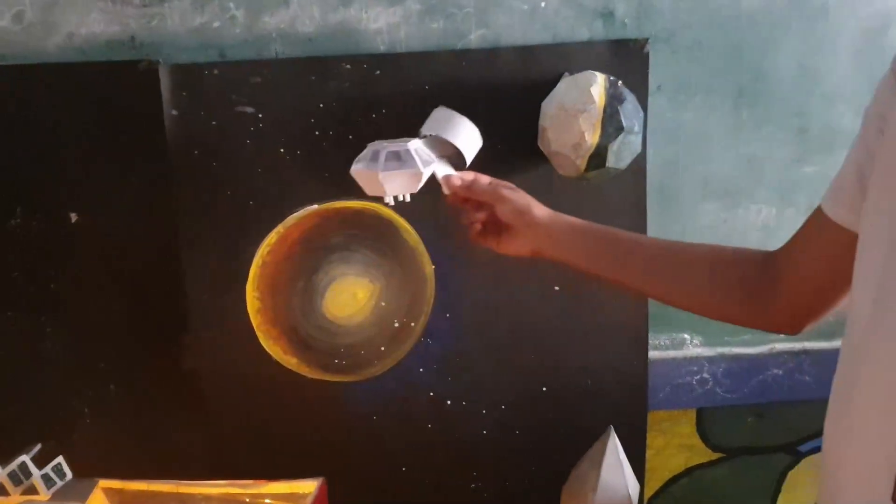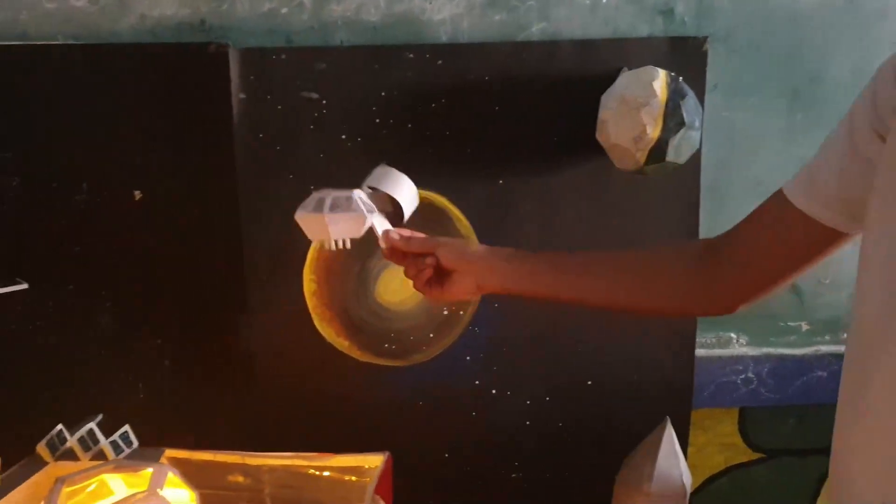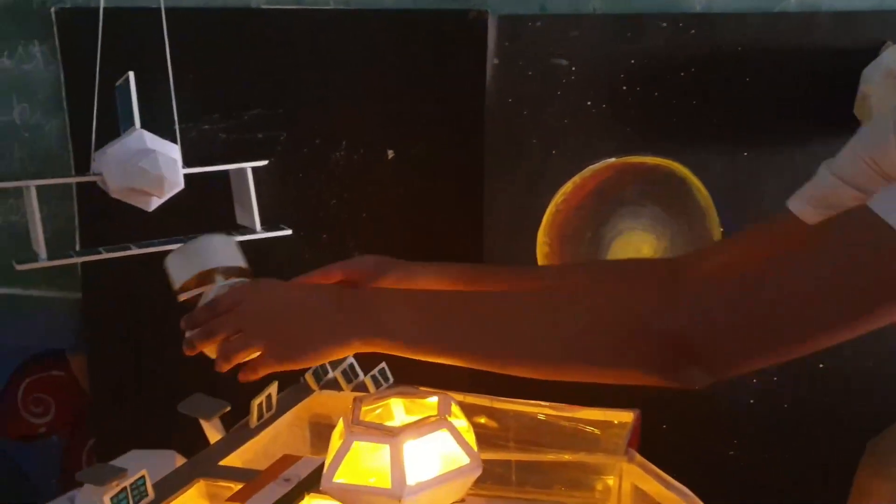You can also see the moon base which we made. This is the spaceship which also has an axis, and you can see the spaceship coming from the earth to the moon.